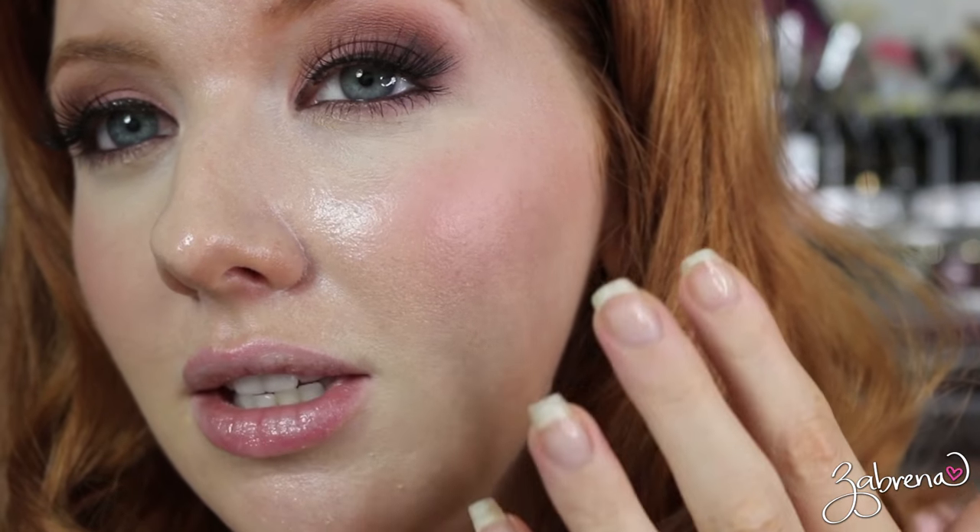Eight hours later, and this is where we're at. I am not impressed with either one, quite honestly. On the Anastasia side — which is made for oily skin — I'm really disappointed to see how shiny and greasy it looks. The Hourglass side is not any better; it's not as shiny, but as I said when I applied it, it's sitting on top of the skin and it just never really blended in. I honestly cannot recommend either one of these stick foundations.